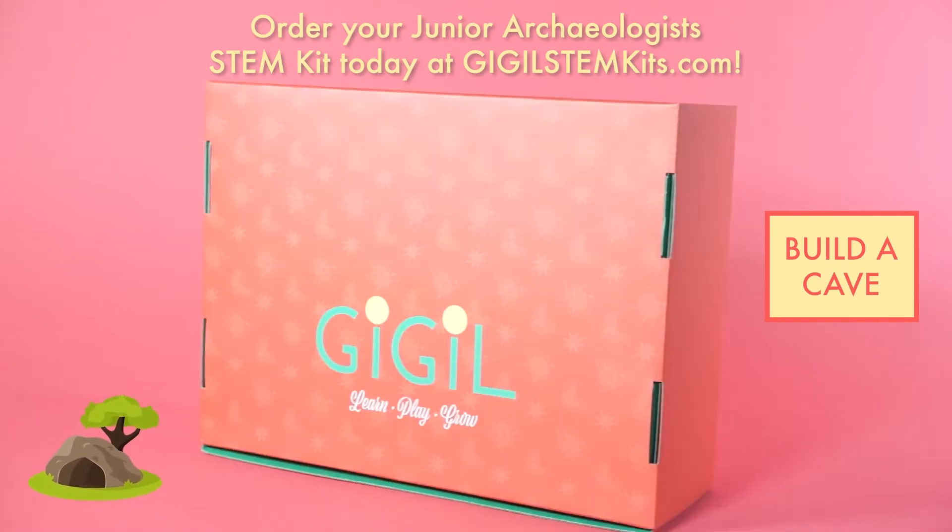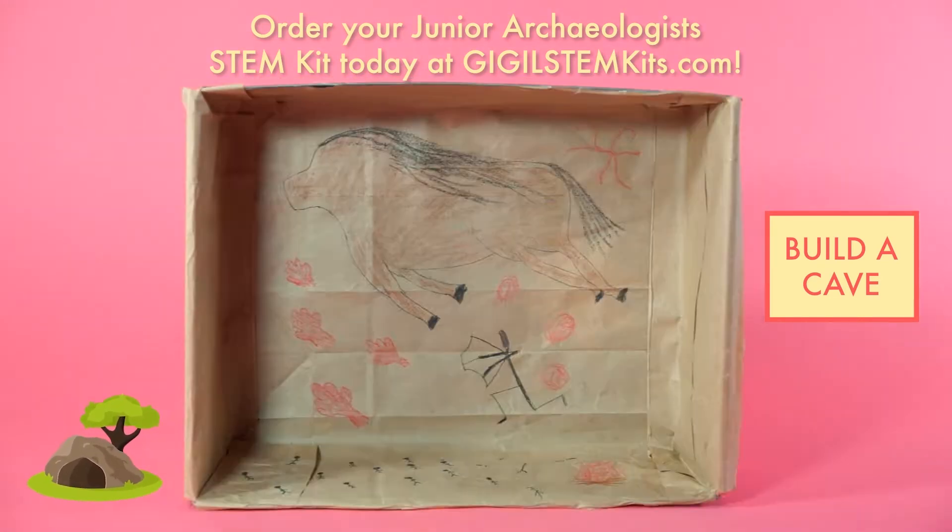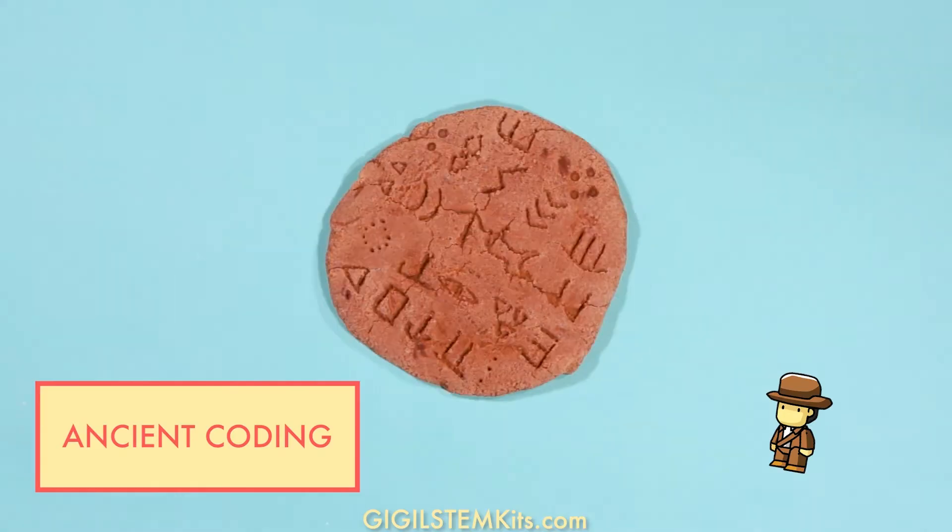Order our Junior Archaeologist and Paleontologist STEM Kit today so that you can make your own cave and ancient code.